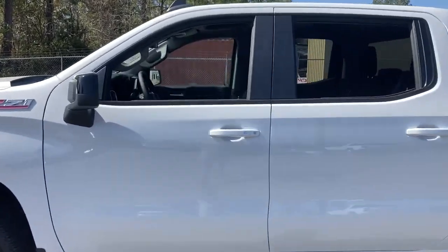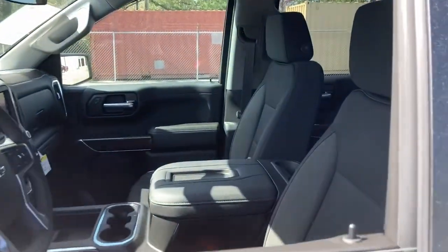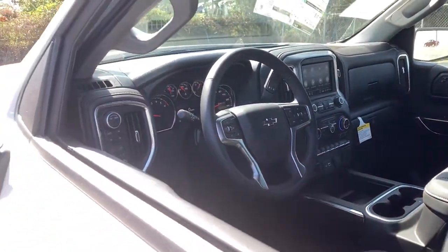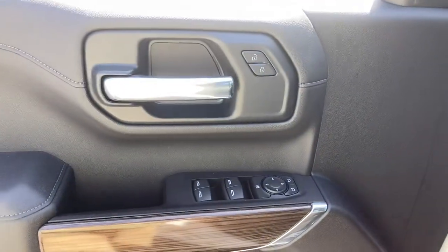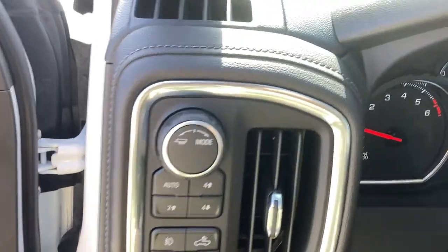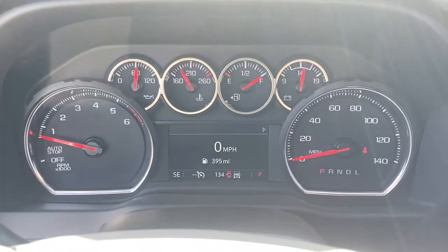The following are some of this vehicle's highlighted options: leather-wrapped steering wheel, steering wheel audio controls, electronic stability control, trip computer, bucket seats, power windows, power door locks, four-wheel disc brakes, and power steering.